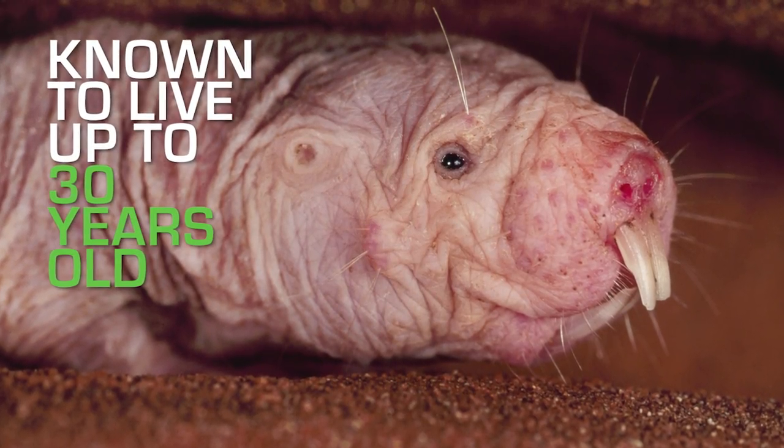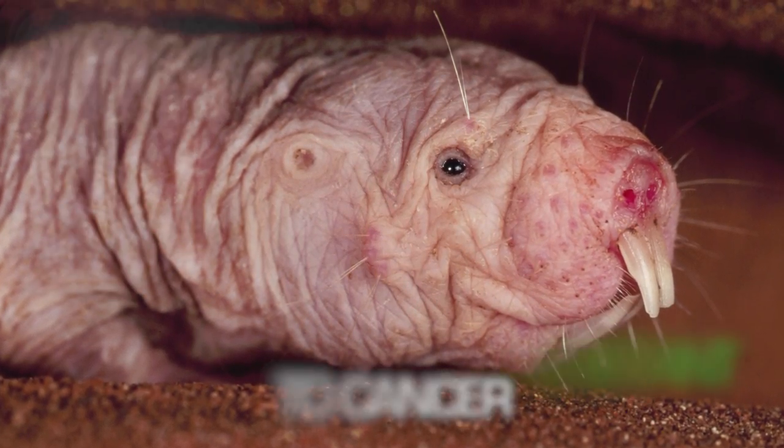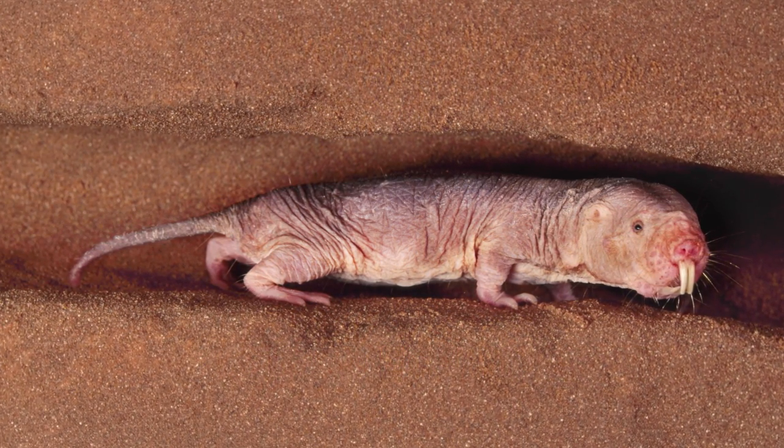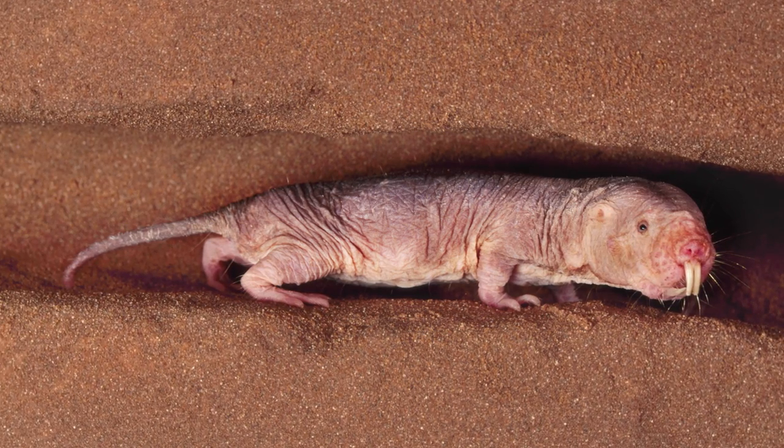Known to live up to 30 years, naked mole rats are almost completely resistant to cancer — all thanks to their ability to produce a type of sugar that prevents their cells from overcrowding, which is how tumors form.